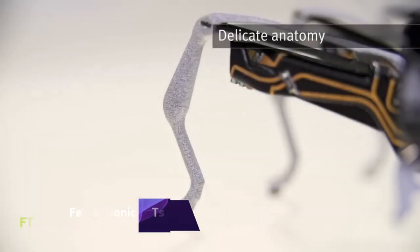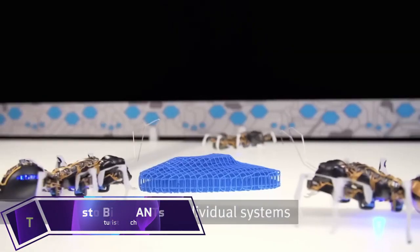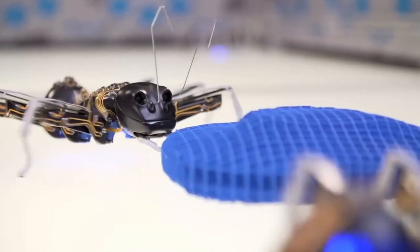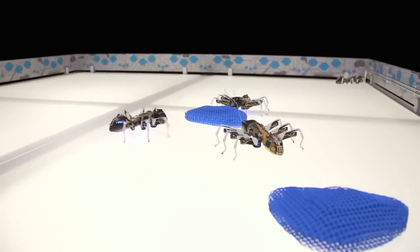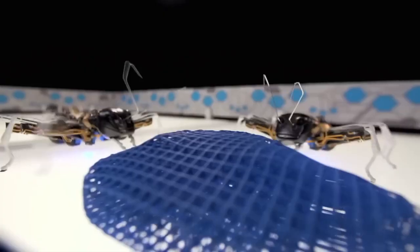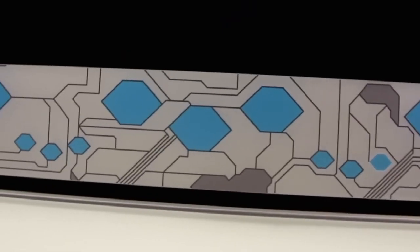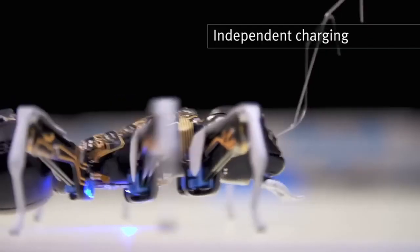Festo Bionic Ants. Incredible Festo Bionic Ants are robotic creatures that act and look just like actual ants. Their ability to collaborate allows them to complete difficult tasks that would be beyond the capabilities of an individual robot. Optical sensors and wireless communications allow them to coordinate and interact with one another. The components, which are composed of laser-sintered metal, contain visible conductor architectures that perform electrical and aesthetic purposes.